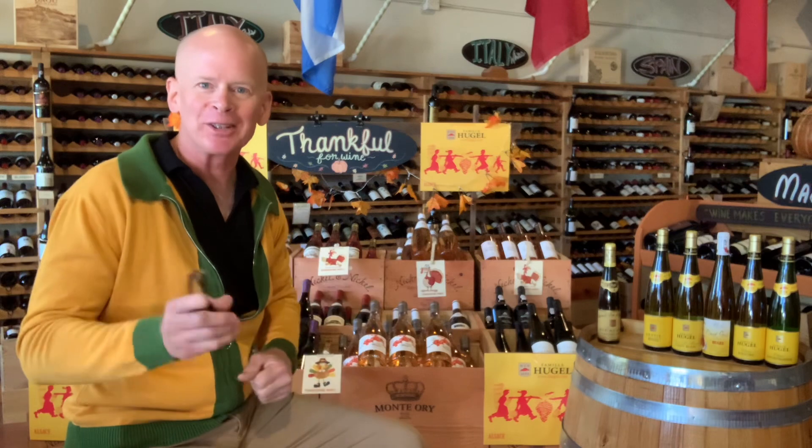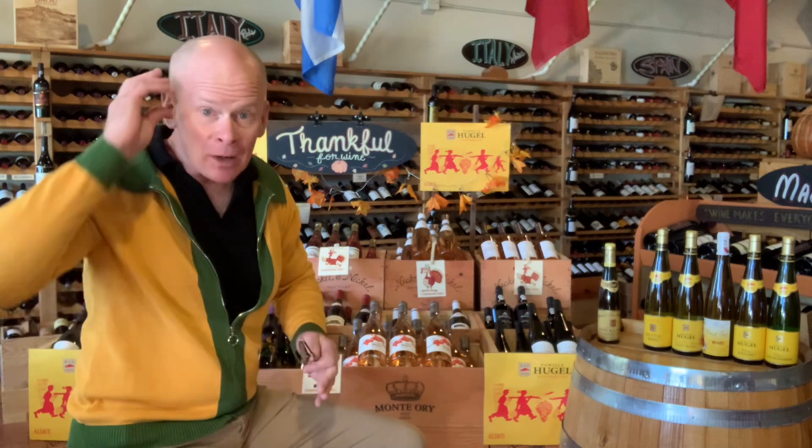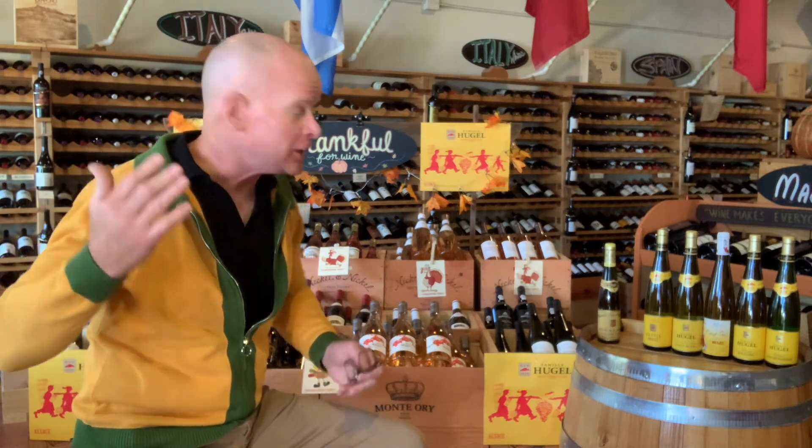Pretty much anything in the store today is a great Thanksgiving wine — in other words, help us with our inventory! But we do have specific ideas about what really works well with Thanksgiving. Whether red, pink, or white, we like forward-fruited wines with Thanksgiving dinner. We like lower-oak or no-oak wines — it just seems to work better with that whole carnival of flavors happening on the feasting table.